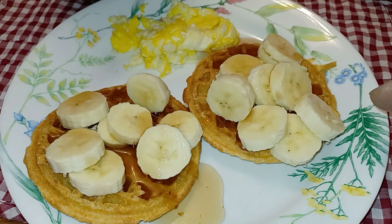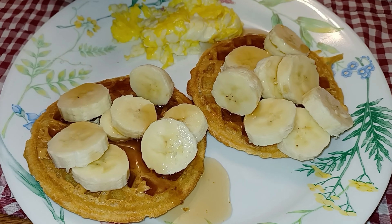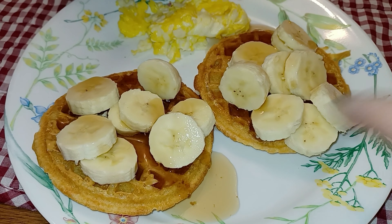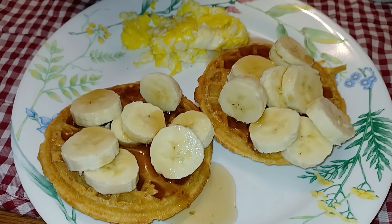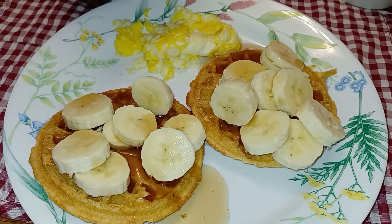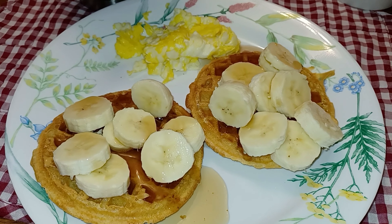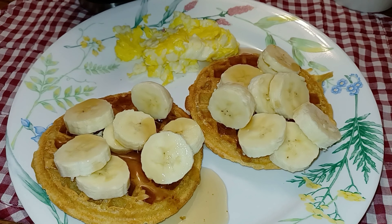For breakfast this morning I'm having two of the Nutrisystem waffles. One power fuel is a tablespoon of peanut butter split between the two, and the other one is a scrambled egg. My smart carb is a banana split between the two, and my extra is a quarter cup of sugar-free syrup split between the two.